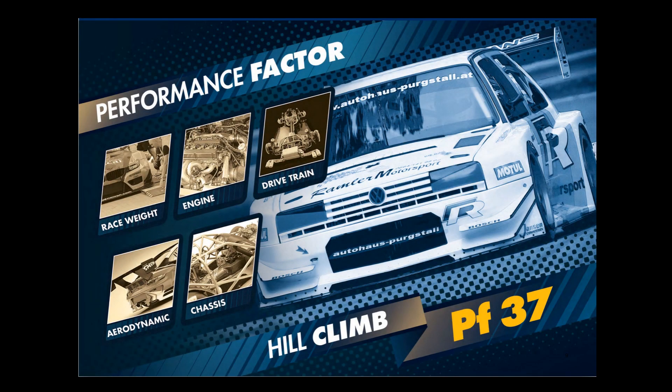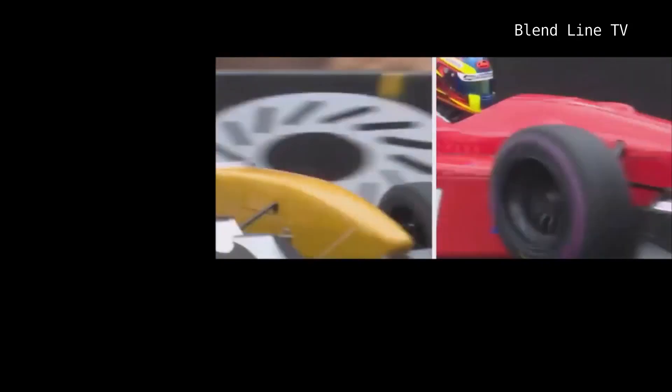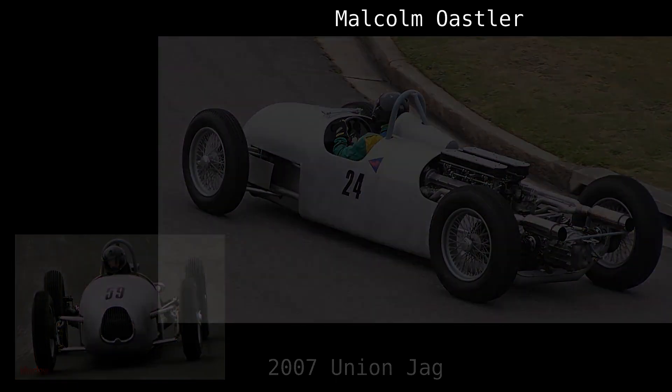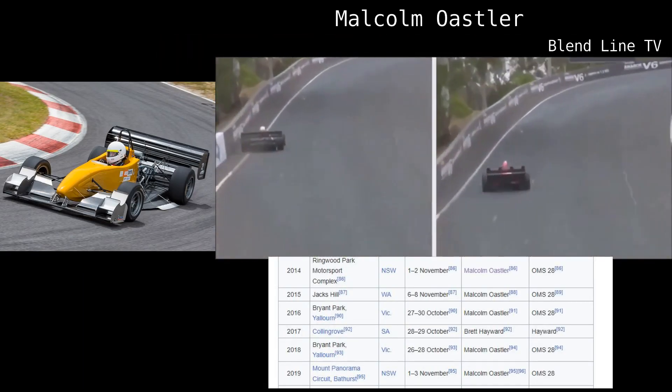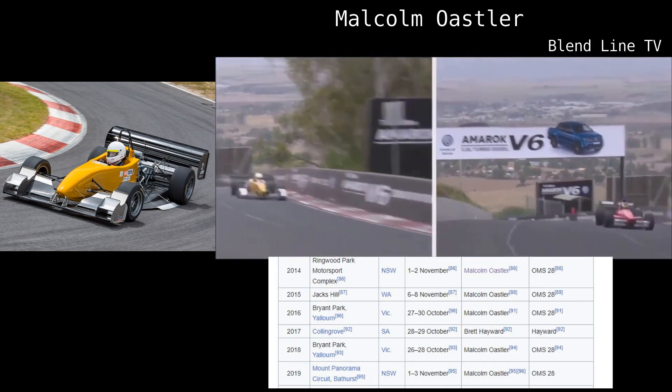I'm a bit late to the European hill climb party, being from a country that has a minimal hill climb scene. It's not like hill climbs don't exist in Australia — they are just at a much lower profile. The scene got a boost a couple of years ago with ex-Formula 1 designer Malcolm Osler running a modified Formula 3 chassis, lifting the standards as he dominated over a couple of years. Couple that with the internet giving access to the audience.